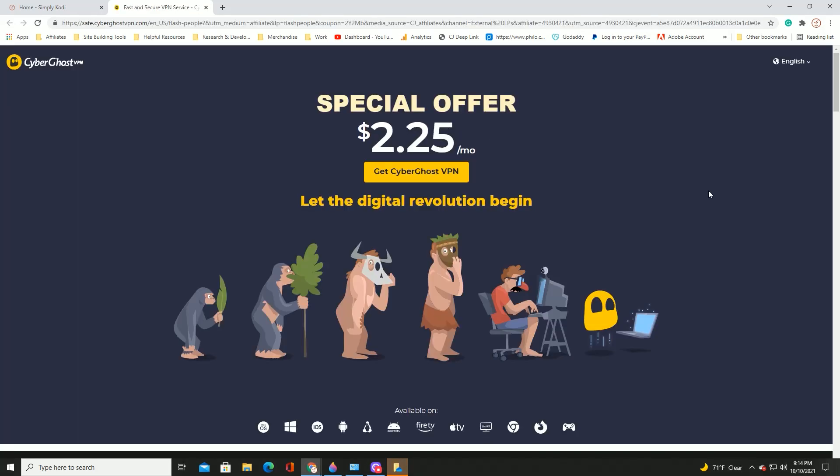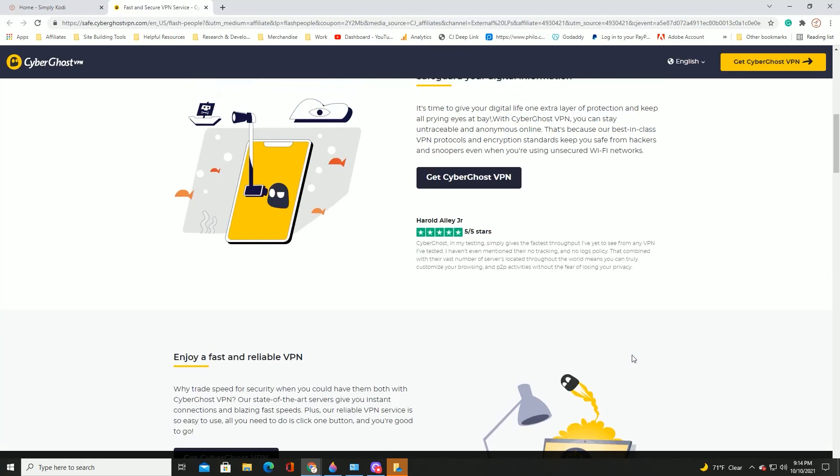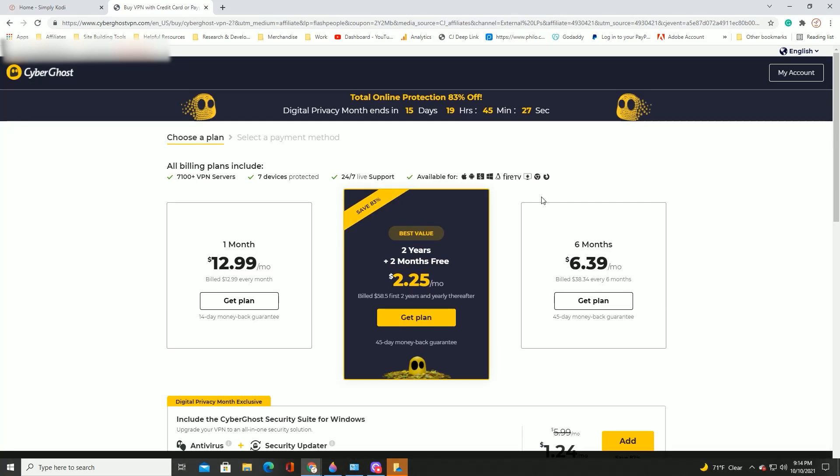I really like the way they have their site laid out because they have all the information that you need right there in your face. Big button there — just click and get CyberGhost VPN if you want. They also have a list of all of the compatible devices that CyberGhost will work with. And if you're still not quite sold, they have more information on the page to help you make an informed decision. But let's say you've already decided — just click on the button and it'll take you to the plan selection screen, where you can make a decision on which package or plan you'd like to choose. After you make your decision, click the button that says get plan.